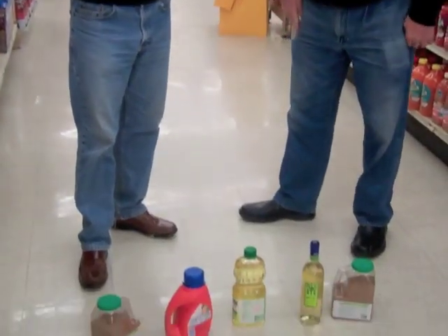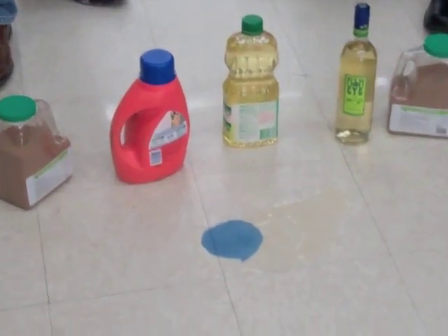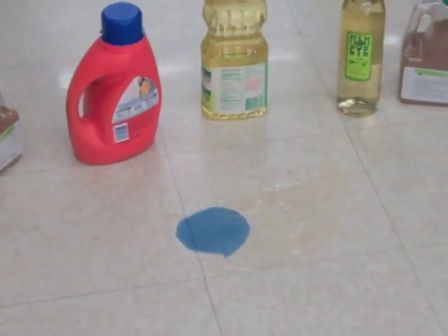So tell me a couple of the products that give you the most trouble. Generally, oils on the floors. Detergents are real hard to get up. We get quite a few bottles of wine broken on the floors. We've already created a spill here on the ground, and we're going to show how Green Zorb will clean up each one — the detergents, the cooking oil, and the wine.